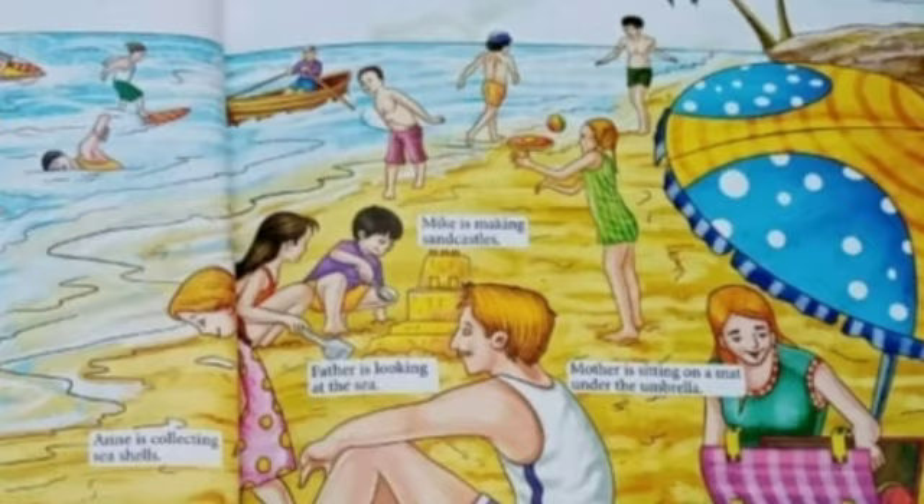What is Annie doing? Annie is collecting sea shells. Children, repeat after me: Annie is collecting sea shells.